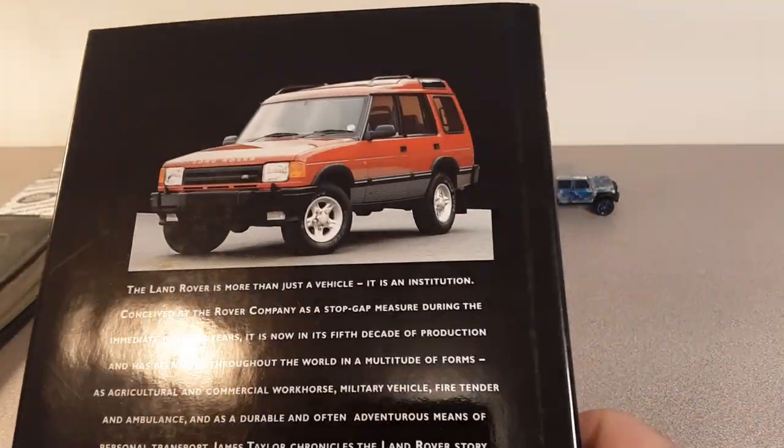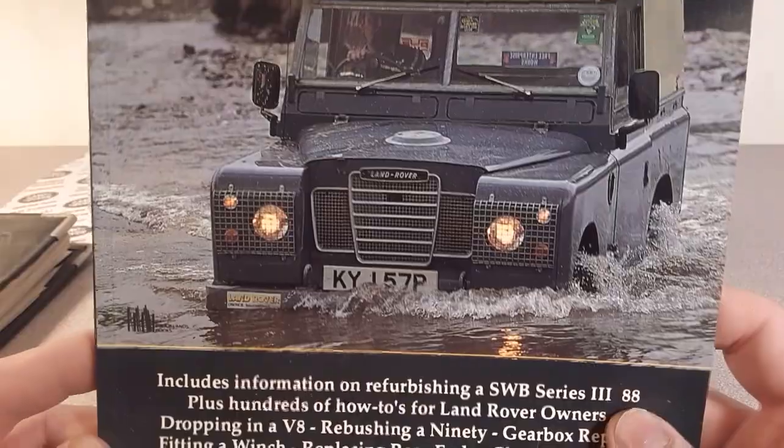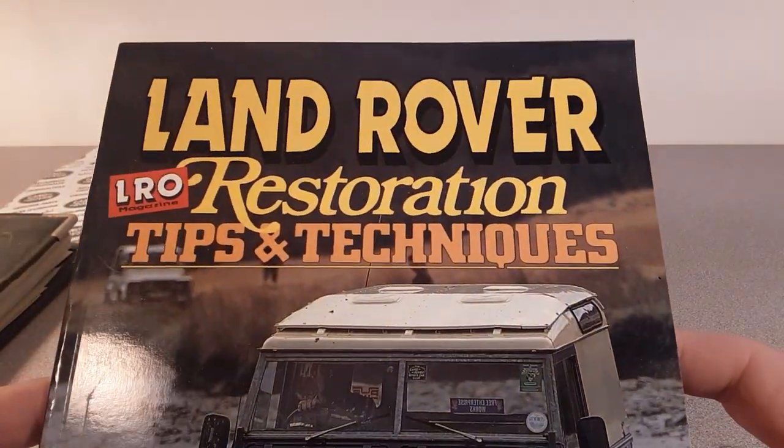Let me know down below — do you have a Land Rover book collection? Let me know what you've got. Are you interested in stuff like that, or is it just the real car you drive or your toy collection?